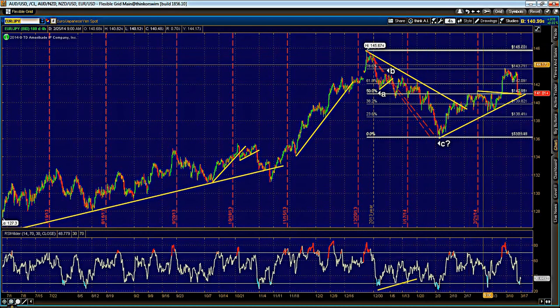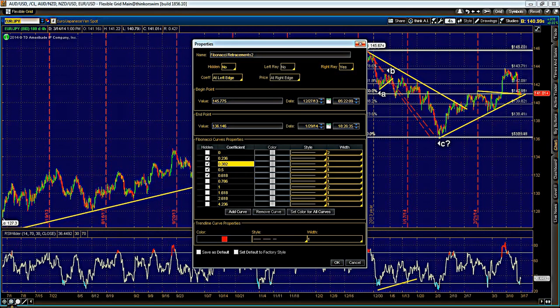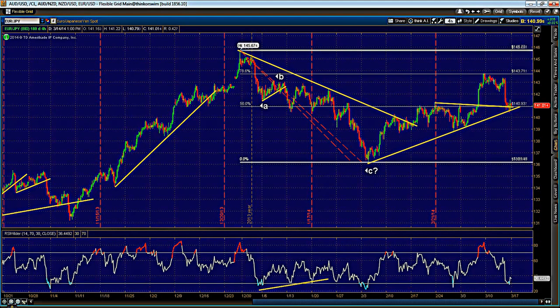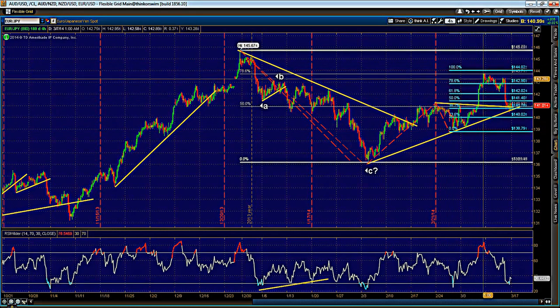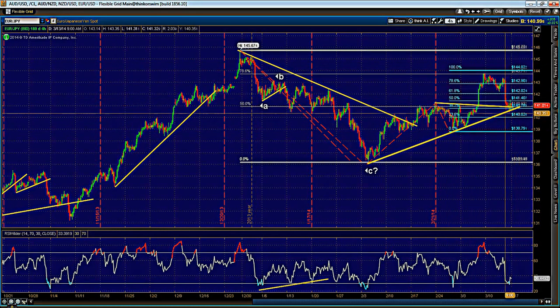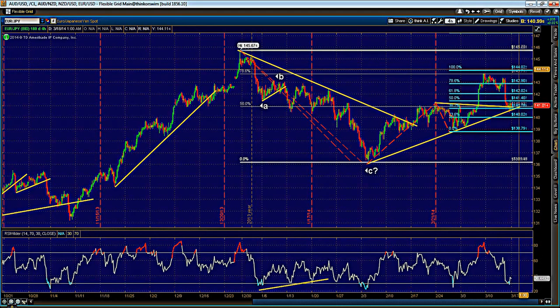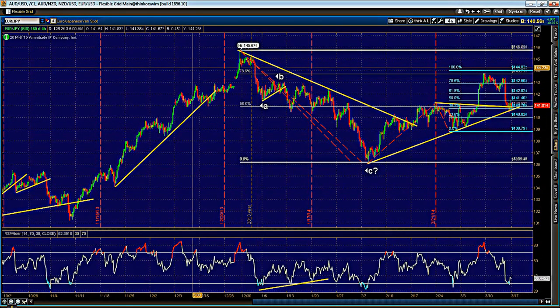There's a nice hold of that 76.4% Fibonacci retracement at the high — you can see a nice rejection over there. At that time I wasn't looking at the Euro/Yen closely, otherwise I definitely would have taken that short, because that's a key Fibonacci level and also close enough to the 100%. But if it is going to hold this support, I do not rule out 144 before a reversal, and if this happens then I will get short around 144 looking for a larger move lower.